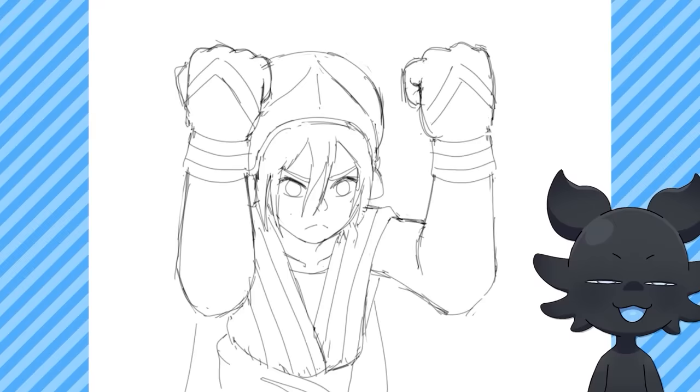Obviously I had to choose Yo-kai Watch — I'm obsessed. It's basically my whole personality. Both my batches of screenshots are from this show. I decided to draw the main characters Nate, Whisper, and Jibanyan because they're just such a cute trio. They're iconic, they're classic. It's Yo-kai Watch, I couldn't do it without them. Which one do we think?